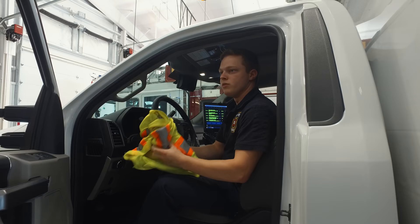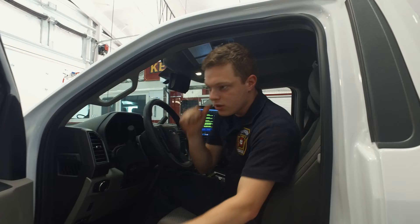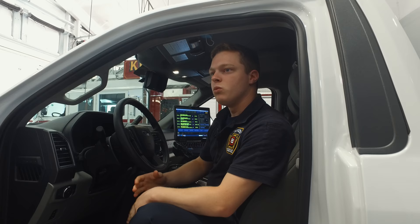We keep our personal PPE up here with us in the cab, and then if we need more, we'll just go into the back and get it — like masks, gowns, and so forth.